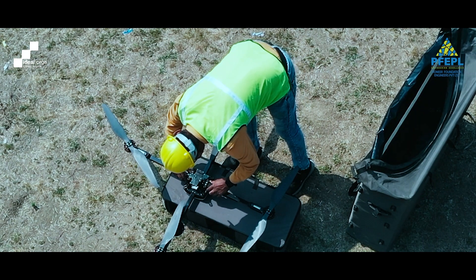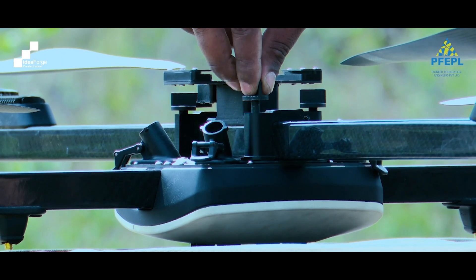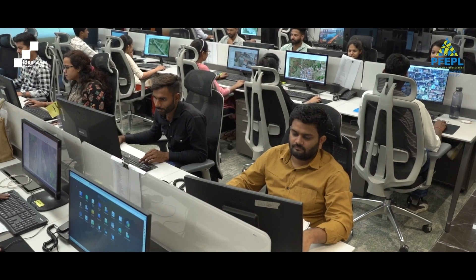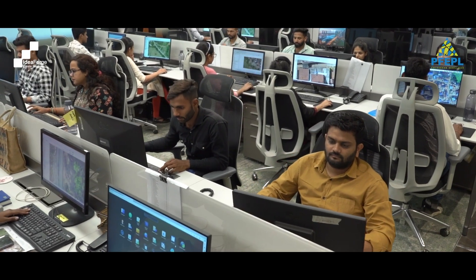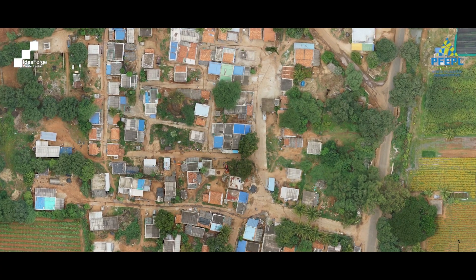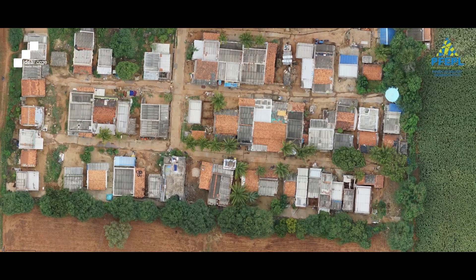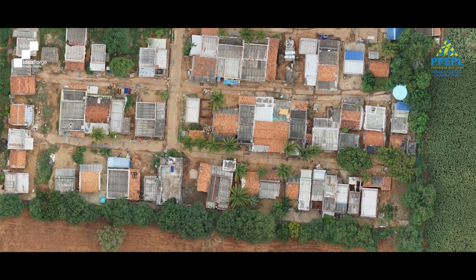Post that, we bring the idea4 Rhino and Q6 into the picture, fly these systems, and capture the data. The data is then post-processed in our back office and the final results — high resolution images and digital surface models along with necessary reports — are delivered to the client.